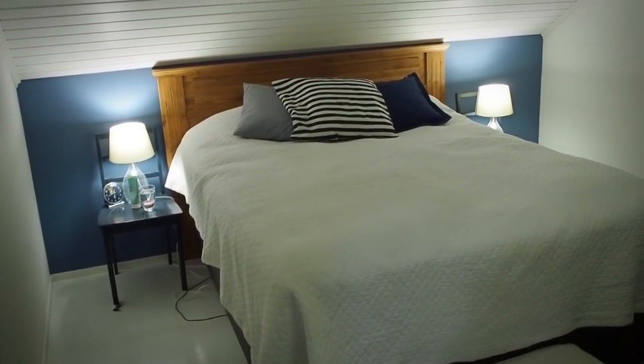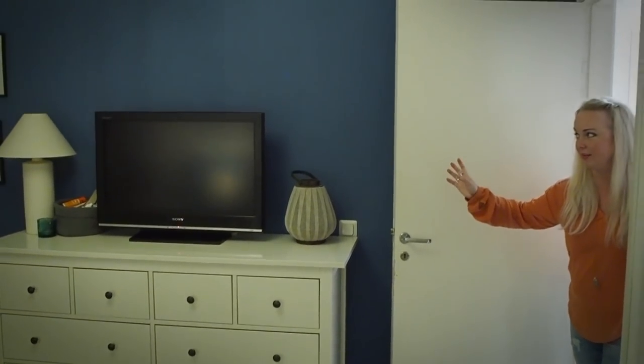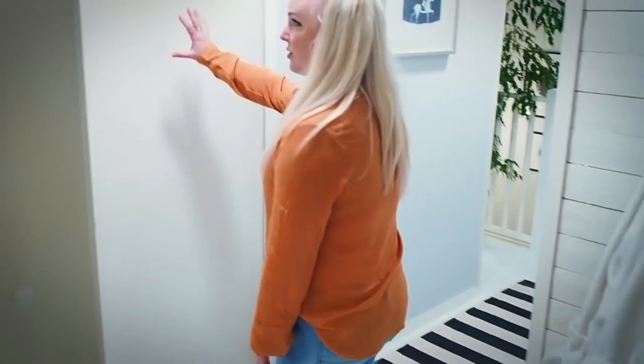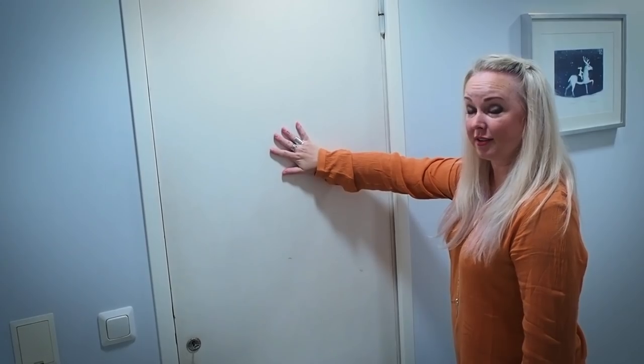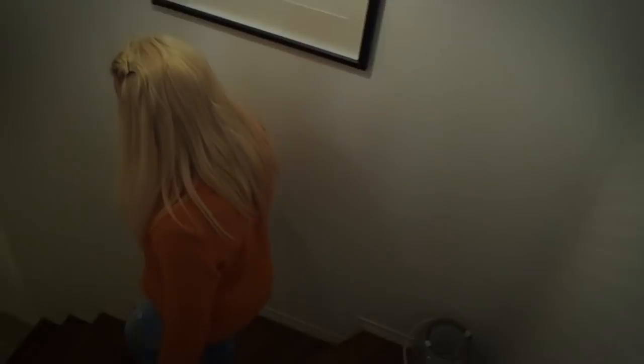And here's our bedroom. A trip to Greece, I always say, because I don't like the combination of white and this certain blue color — it feels like a trip to Greece. So let's go downstairs again. And here is going to be a bathroom, but it's full of junk at the moment. Thank you for joining us on this tour of our home — stay safe, bye bye!